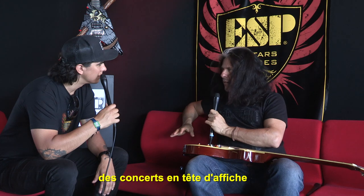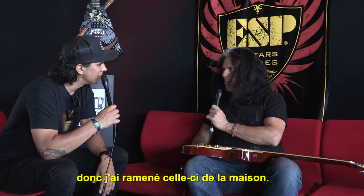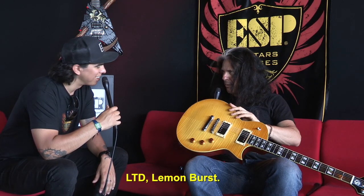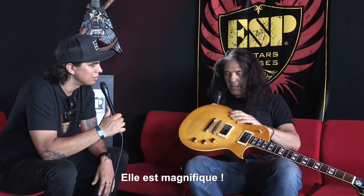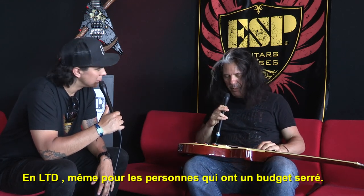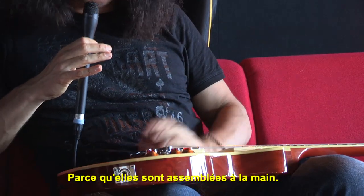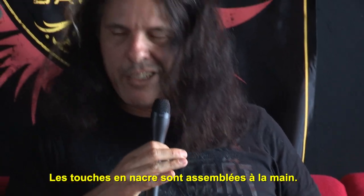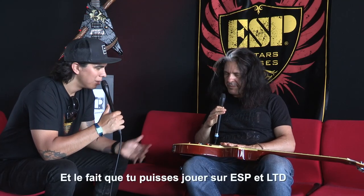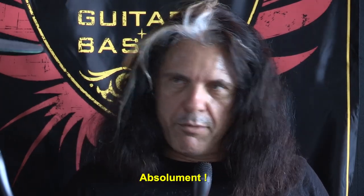For this tour, we're also doing some one-offs where we headline and play a bit longer, so it's nice to have three. I bring this one from home as a warm-up — it's an LTD Lemon Burst. It came out really nice. Even though LTDs are for people on a tighter budget, the quality is still there. Just because they're made in an assembly rather than by hand, the quality is still there — it's a professional grade guitar. The fact that you're able to play both the ESP and LTD model of your signature says a lot about the quality of the LTDs.